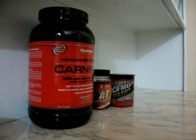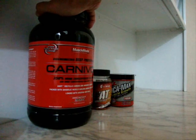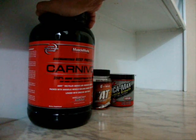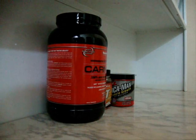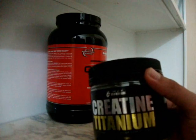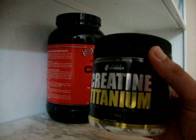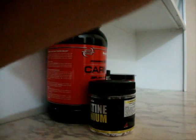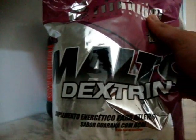Eu acabei não fazendo uma boa programação para o mês de outubro e os suplementos foram acabando. Então, o que eu fiz? Ontem, eu já providenciei aqui uma creatinazinha da Max Titânio. E um quilo aqui de malto, também da Max Titânio.